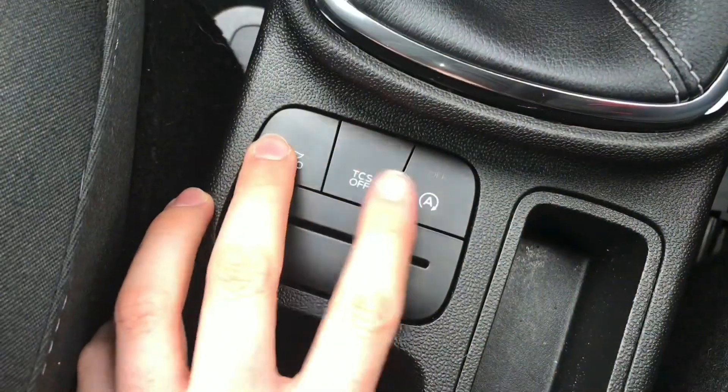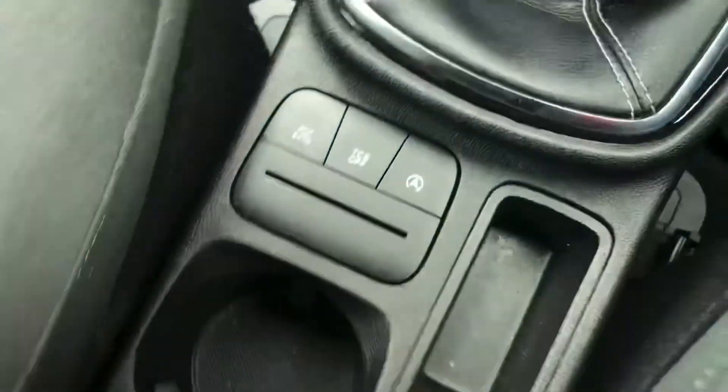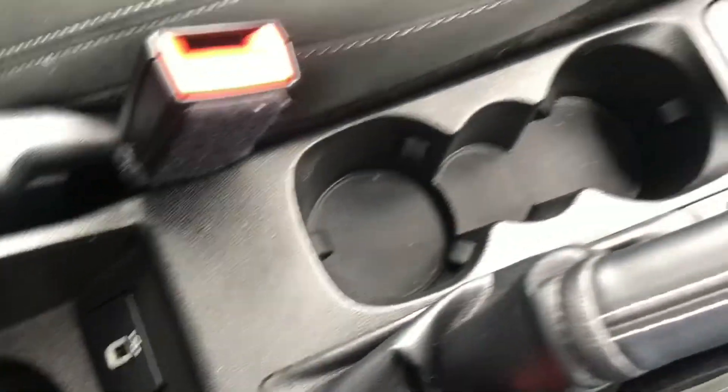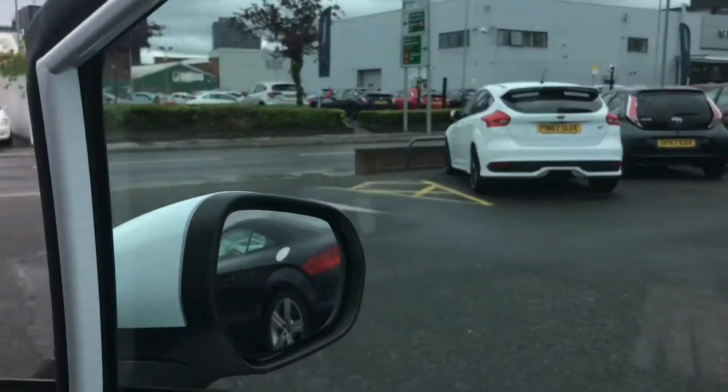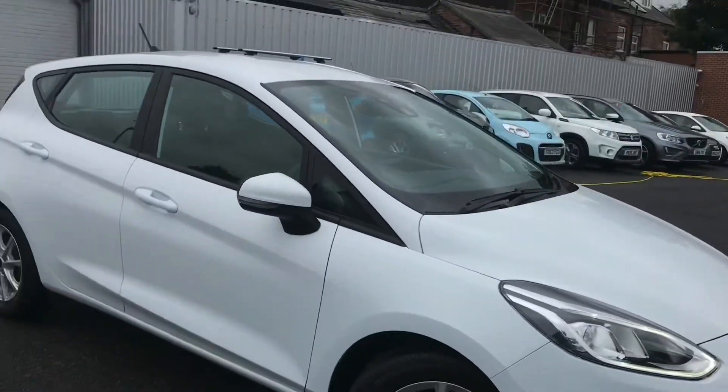You do have a 6-speed manual gearbox and you have an eco mode. You can also turn your start-stop off as well as your traction control. You have 3 cup holders and a USB port, and up top here you have a handy sunglass holder. If you are interested in this vehicle and would like more information, please give us a call on 0161 885 0358.